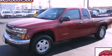Please call today to reserve this vehicle for a test drive. We'll see you next time.